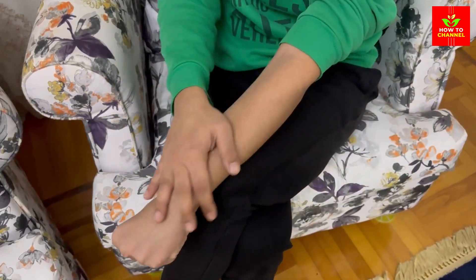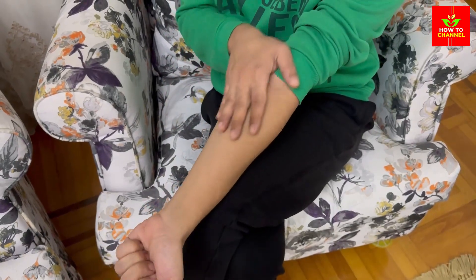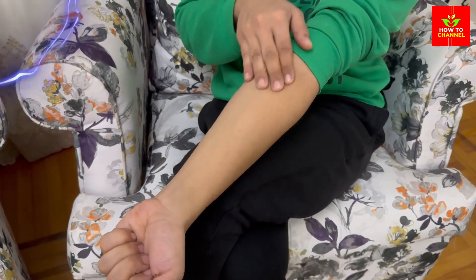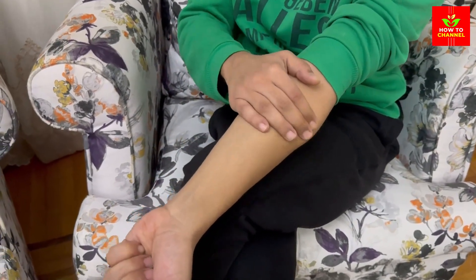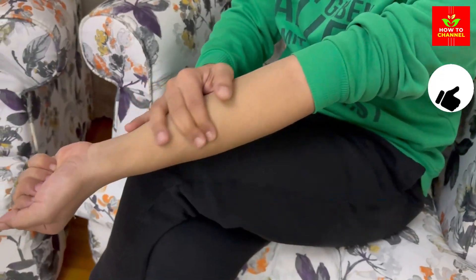Control your blood sugar. High blood sugar levels can damage the nerves and blood vessels that supply them with oxygen and nutrients. Keeping your blood sugar within the target range can prevent or slow down nerve damage.